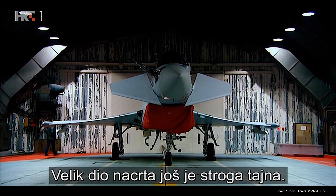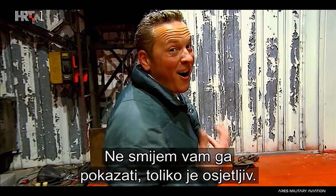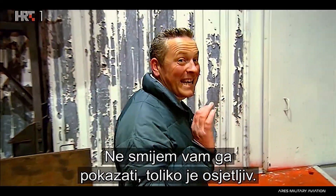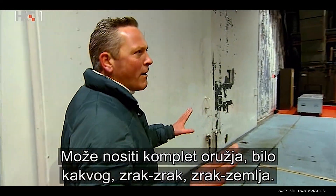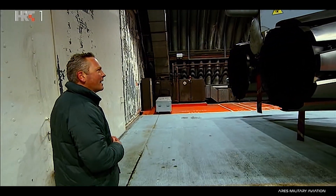Much of its design is still top secret. That red bag on the front there is covering up the air intake — I'm not allowed to show it to you, it's that sensitive. It can carry a suite of weapons: you name it, it can do it — air to air, air to surface.